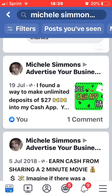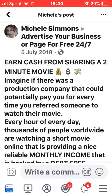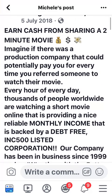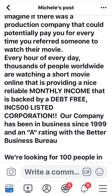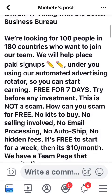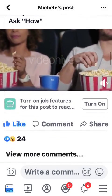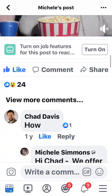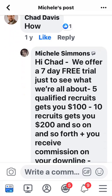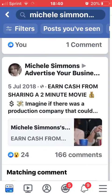Here's another one I posted back in July 2018: 'Earn cash from sharing a two-minute movie — imagine if there was a production company that could potentially pay you for every time you refer someone to watch their movie.' That's what you're doing when you put your link out there — you're letting people watch a movie about Mark Watson. You can copy this. It got 24 comments with people asking how, and I responded to each of them with my link.